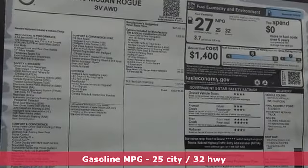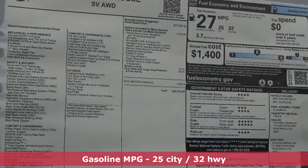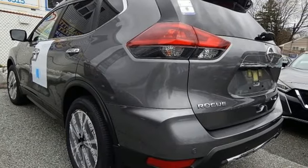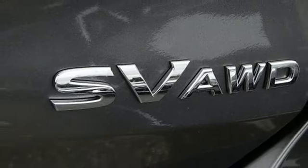You'll look forward to every drive with features like these: inline four-cylinder engine, dual-zone climate control, integrated navigation system with voice activation, and autonomous cruise control.